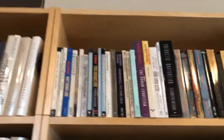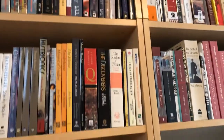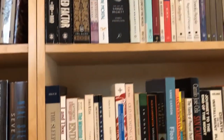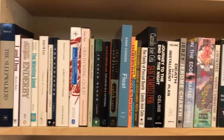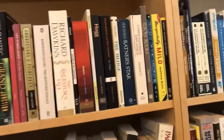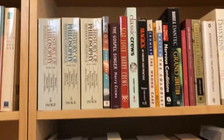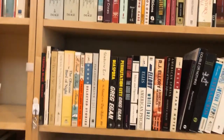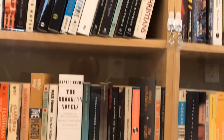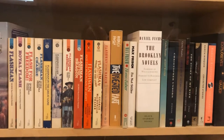Now, over here, we start going to my trade paperbacks. Over there, and more books over there. And there you see the Flashman series.